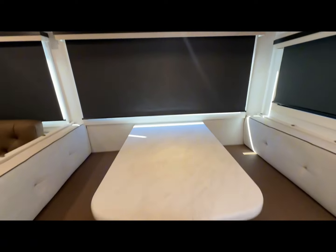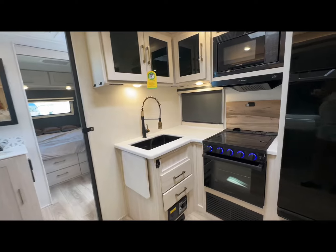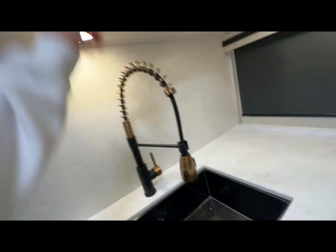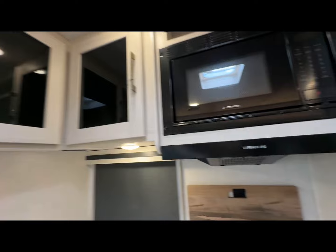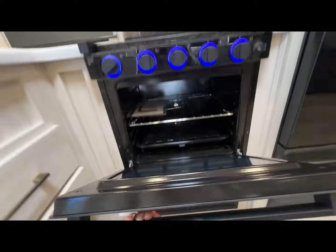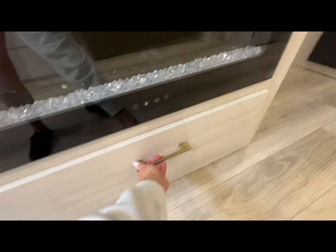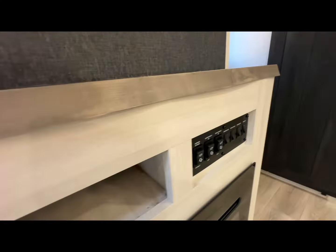Plenty of storage underneath. Moving on into the kitchen, you've got your sink with a gold faucet, plenty of storage, a three-top stove burner with oven, a beautiful fireplace, storage underneath, a TV above with surround sound, and your controls.